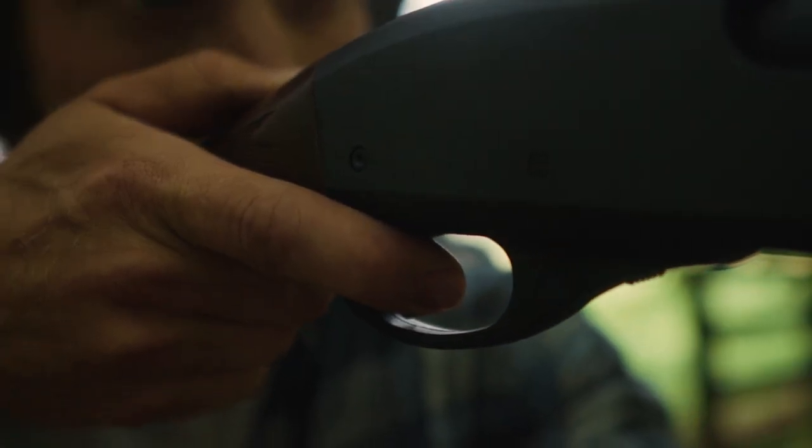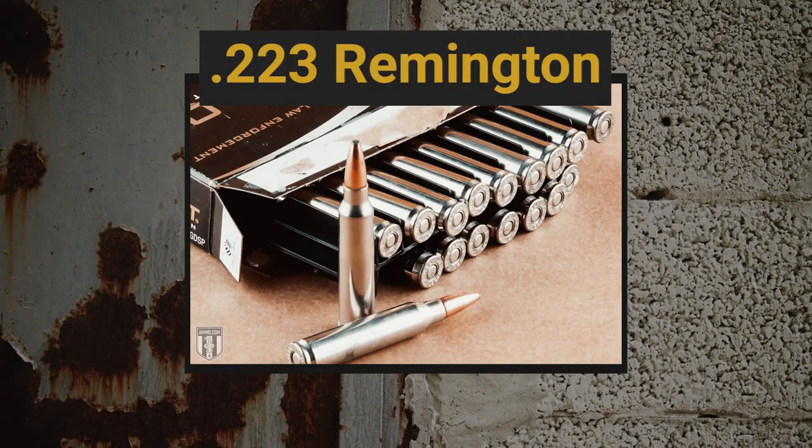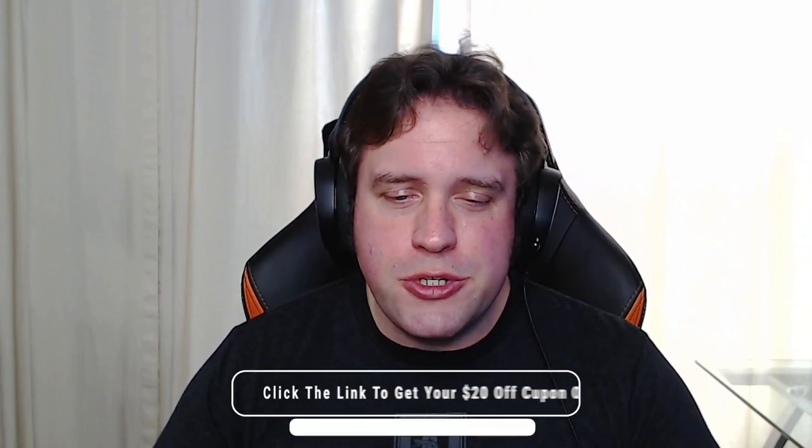Of course, everybody's favorite .22 caliber has got to be the .223 Remington, and its slightly higher-pressurized brother, the 5.56 NATO. A .223 is going to give you the range and trajectory you want in an ammo that's incredibly inexpensive to buy and easy to find. That's really the biggest plus to the .223 — how easy it is to find. You can pick this stuff up everywhere, and there's tons of it at Ammo.com. Make sure you click that link down in the description.